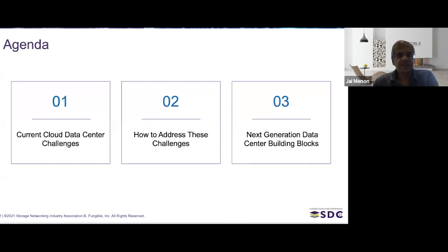Here is the outline of the talk I'm going to give today. I'm going to start by talking about the challenges of current cloud data centers, then outline how these challenges will be addressed in the future, and then we'll talk about what that next-generation data center looks like and what are some of the building blocks that go into making it.